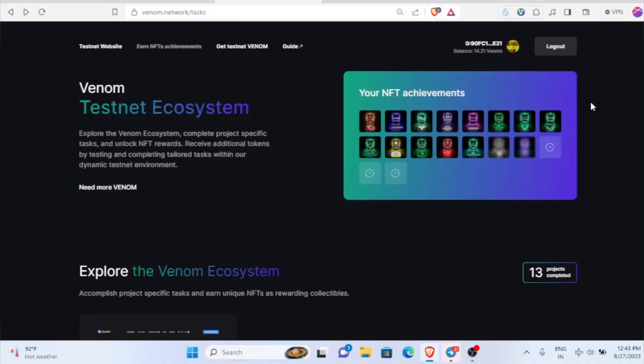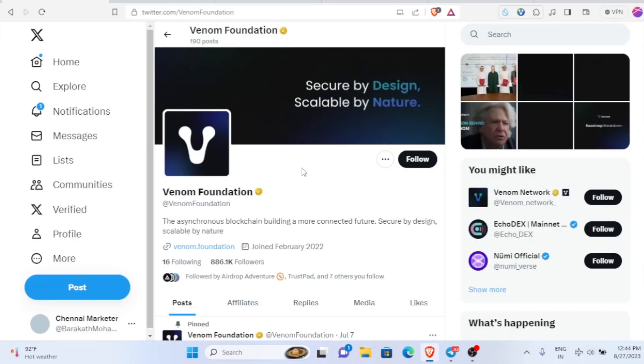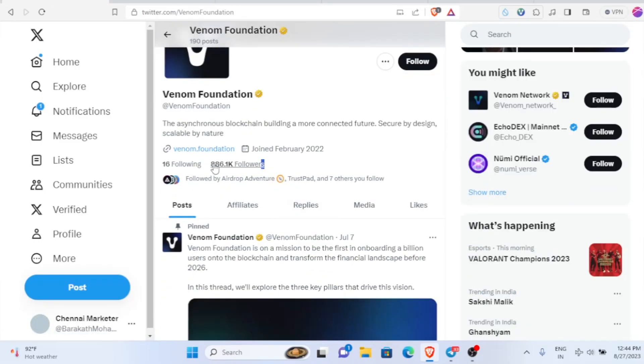Hello guys, welcome back to my channel. In this video you're going to see about the Venom airdrop. You must be looking to make money without investing a single penny, so for you guys these kinds of testnet airdrops are available. Make sure to participate in this kind of airdrop. The reason I'm telling you is it has huge funding and a large follower count.